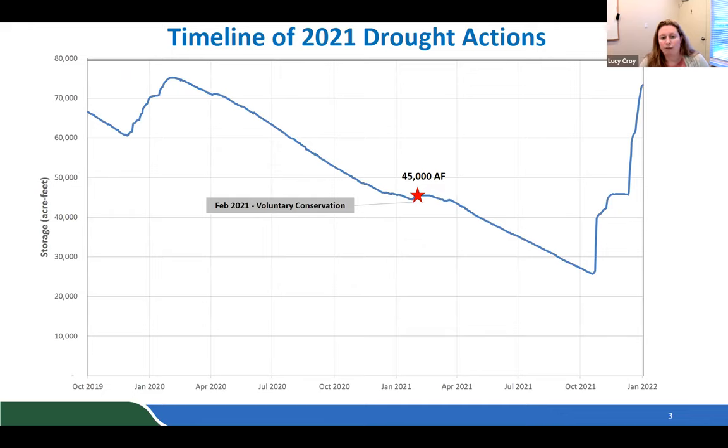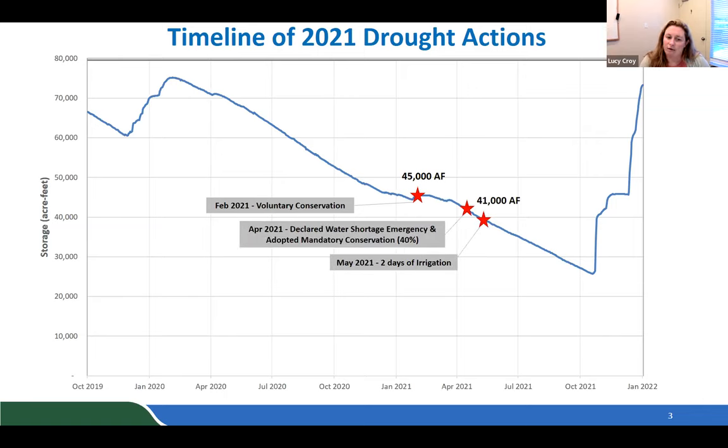Looking back at the last two years of drought: the first conservation action was taken in mid-February 2021, when storage levels were around 45,000 acre-feet — a call for voluntary conservation, hoping for a 'miracle March.' Without that spring rain, the district moved into a water shortage emergency in April, adopting mandatory conservation with a call for 40 percent conservation and restriction to two days of irrigation per week.